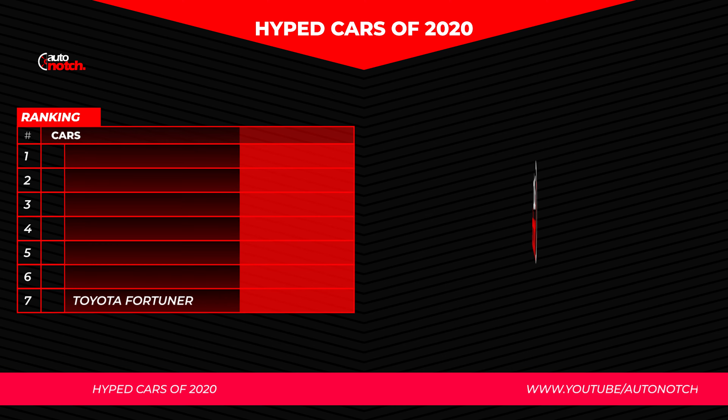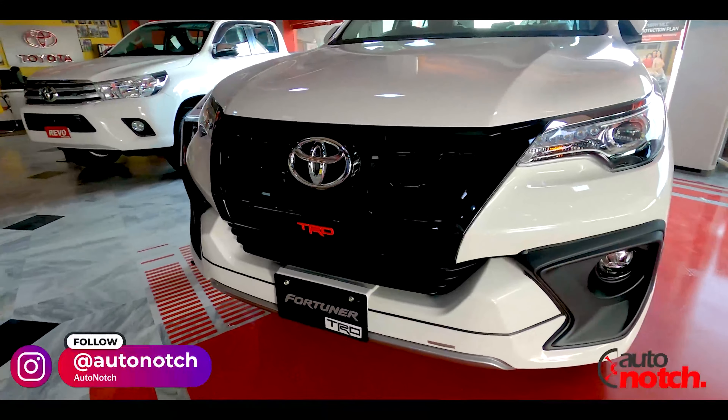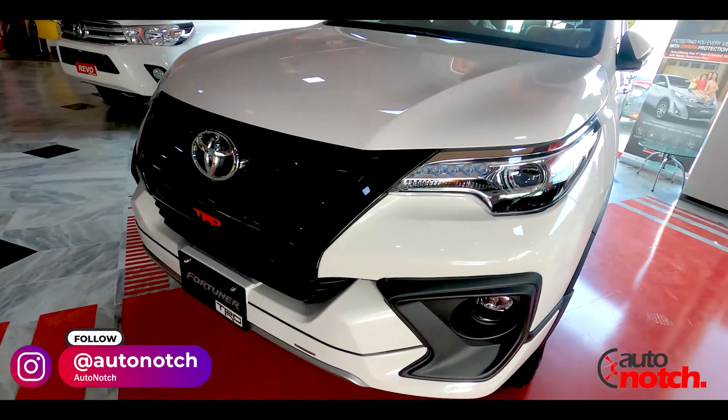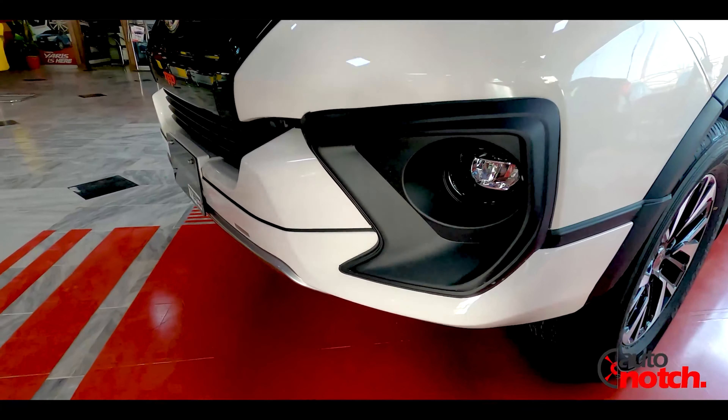This is the Toyota Fortuner TRD variant, which has recently been introduced. This is the new design of 18-inch alloy wheels with the TRD badge visible in the back profile.